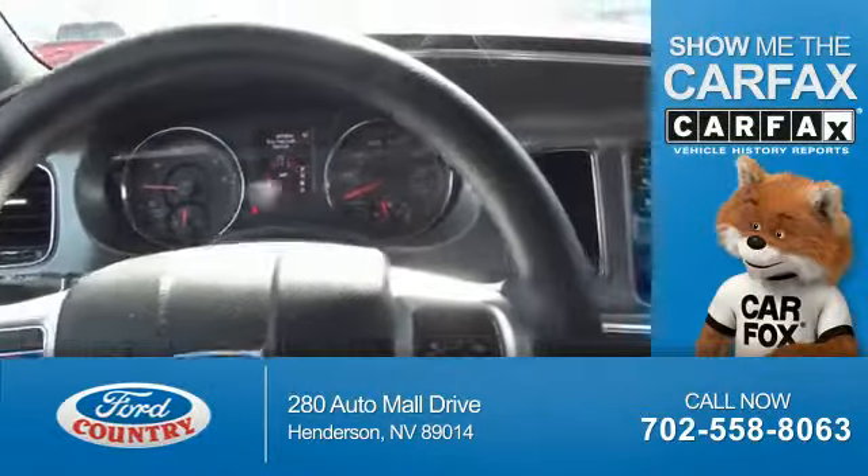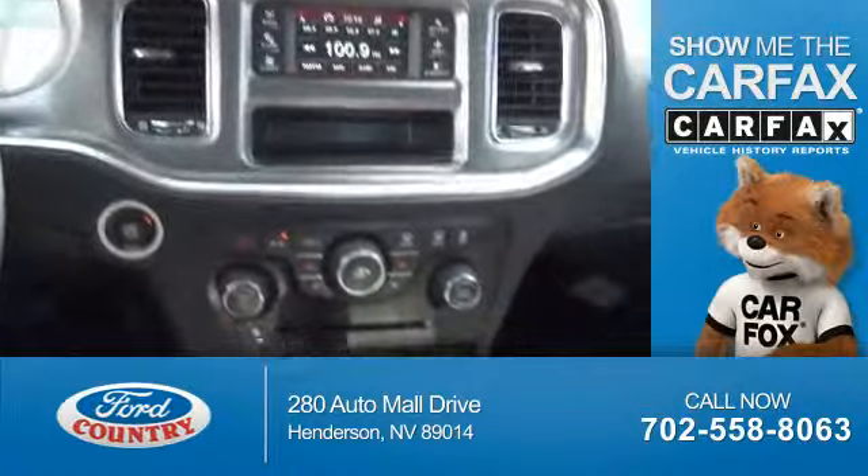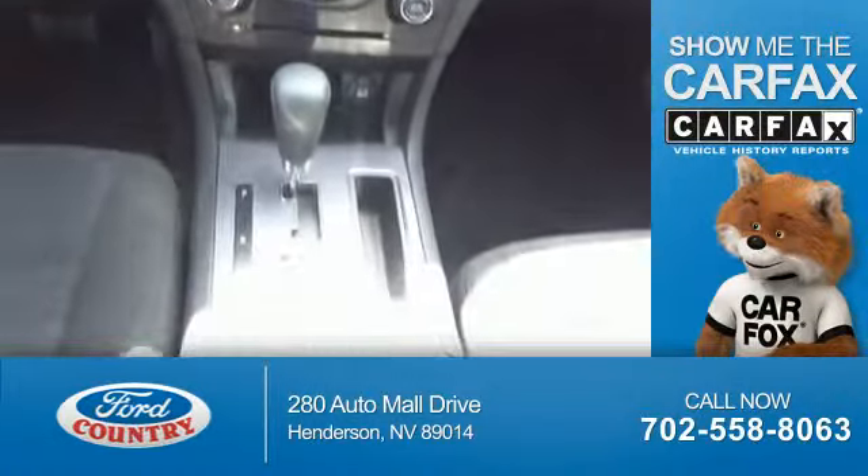This vehicle comes with a Carfax Vehicle History Report from Carfax, the most trusted provider of vehicle history information.